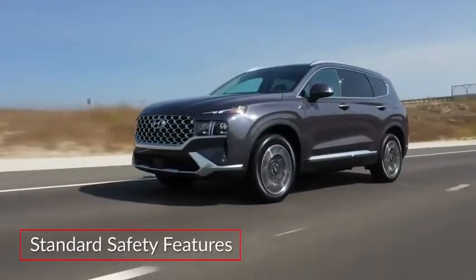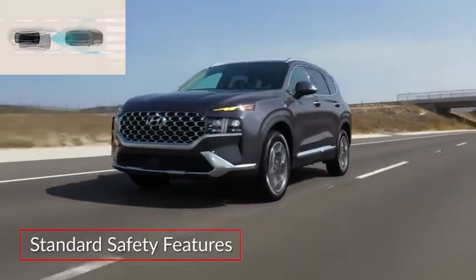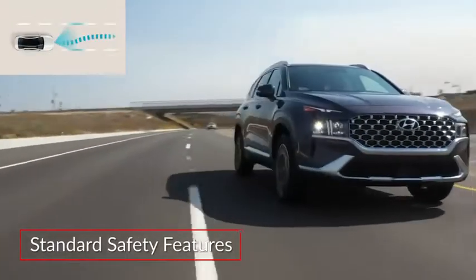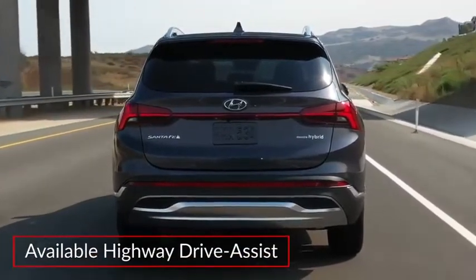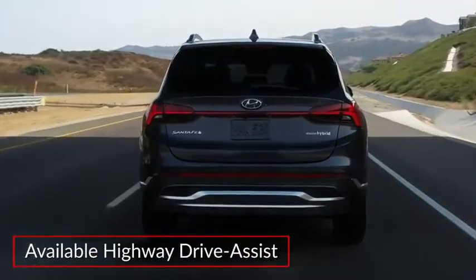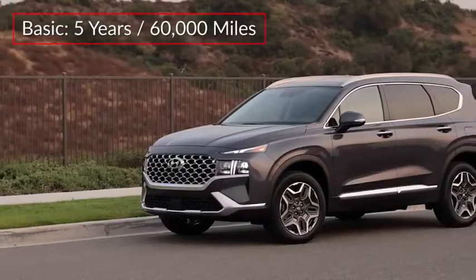Standard safety features on the Santa Fe include driver attention warning, forward collision avoidance assist, and lane-keeping assist. Available highway drive assist automatically helps to maintain posted speed limits and includes lane centering assistance.